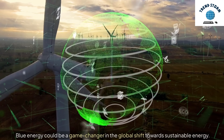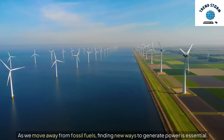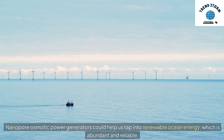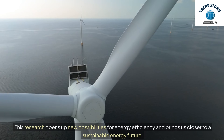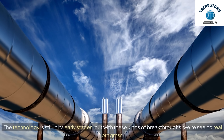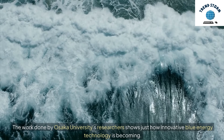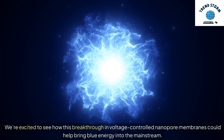Blue energy could be a game-changer in the global shift towards sustainable energy. As we move away from fossil fuels, finding new ways to generate power is essential. Nanopore osmotic power generators could help us tap into renewable ocean energy, which is abundant and reliable. This research opens up new possibilities for energy efficiency and brings us closer to a sustainable energy future. The technology is still in its early stages, but with these kinds of breakthroughs, we're seeing real progress. The work done by Osaka University's researchers shows just how innovative blue energy technology is becoming. We're excited to see how this breakthrough in voltage-controlled nanopore membranes could help bring blue energy into the mainstream.